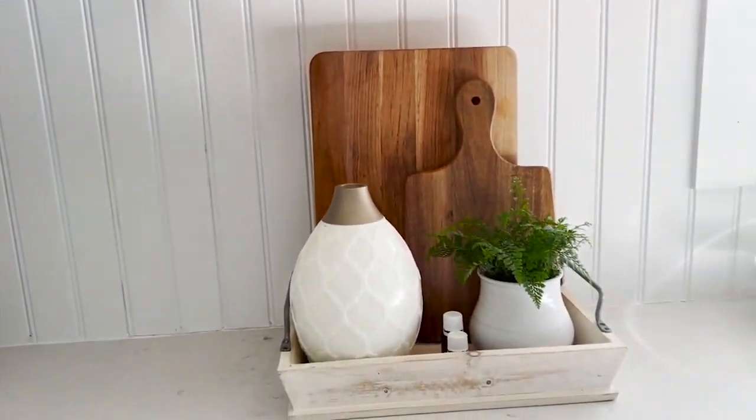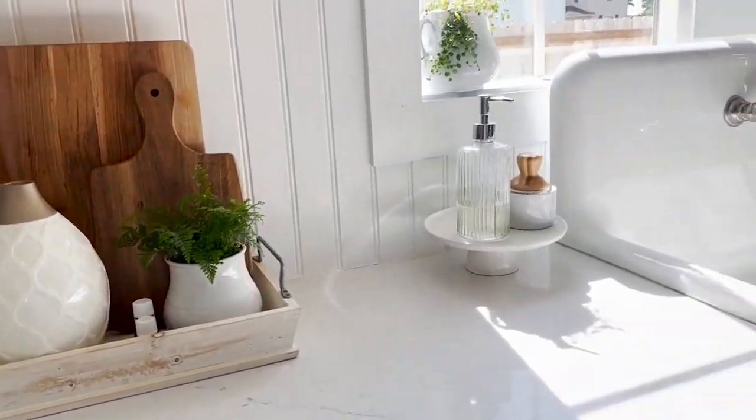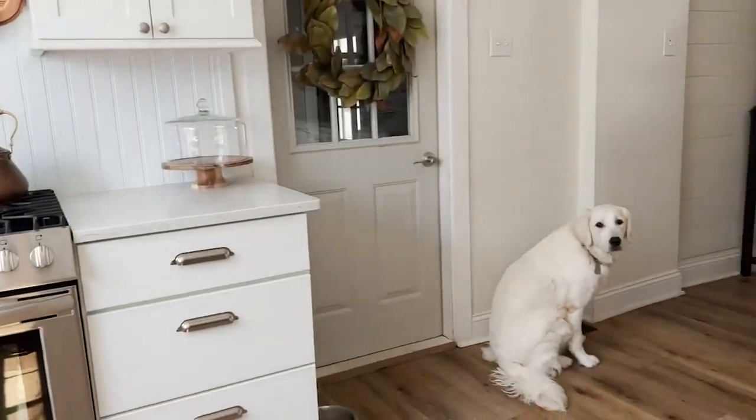And then I love this little vignette with the tray.